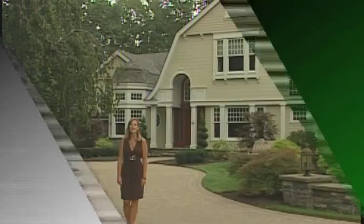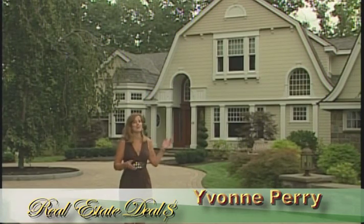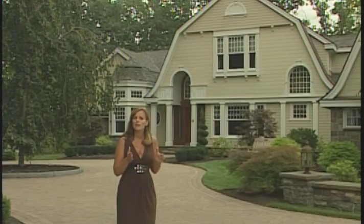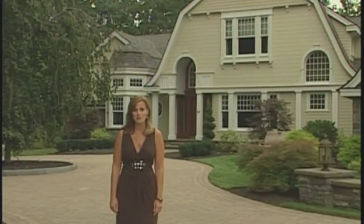We'll be right back with more real estate deals right after this. Hello, I'm Yvonne Perry, coming to you today from this stunning residence in the Regatta View community in Saratoga Springs. Now, this is just one example of the kind of quality craftsmanship that you can expect to find in a Belmonte Builders home.